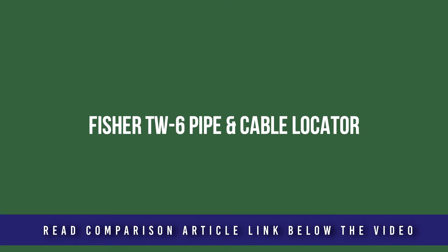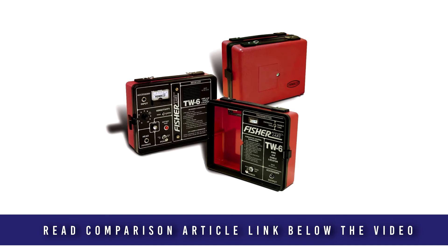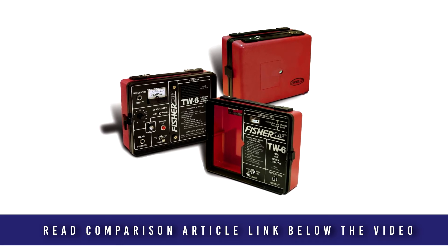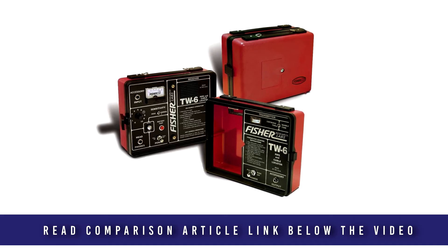The Fisher TW6 is affordable, tough and simple to use. Unlike other units that use a separate transmitter and receiver, the TW6 when mounted on the handle can conduct blind searches of an area to locate an underground pipe or cable where the starting point is unknown. The built-in noise-canceling circuitry eliminates power line interference. This model includes a ground rod harness assembly and features a complete range of optional accessories to customize the device for your specific needs.